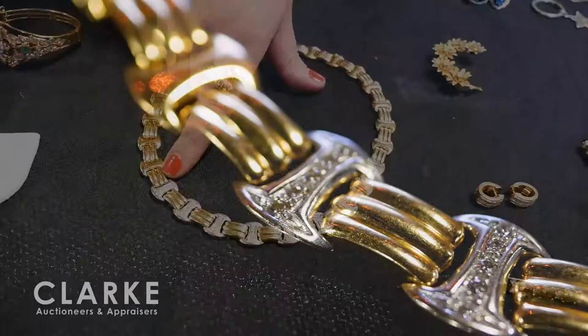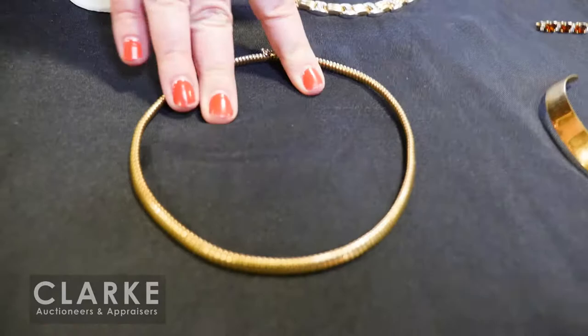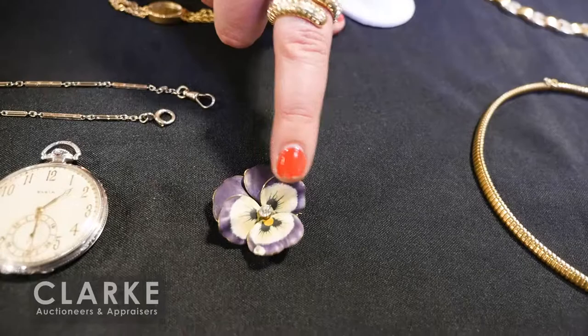A 14-karat gold necklace with pavé diamond accents on the pendants, estimated at $1,000 to $1,500. Italian 14-karat gold necklace. A Victorian enamel-decorated pansy brooch with an old European cut diamond in the center.